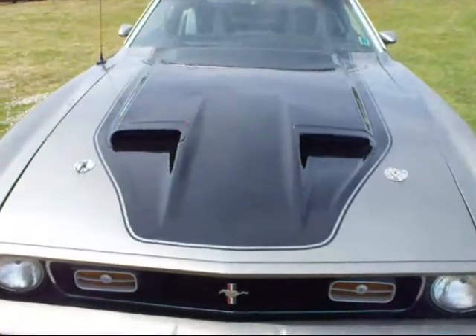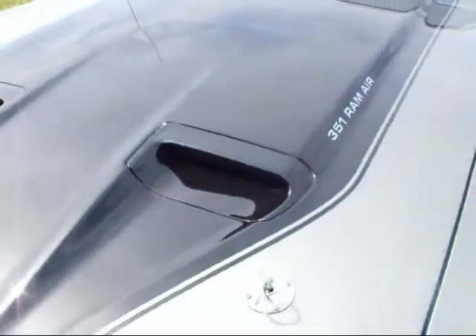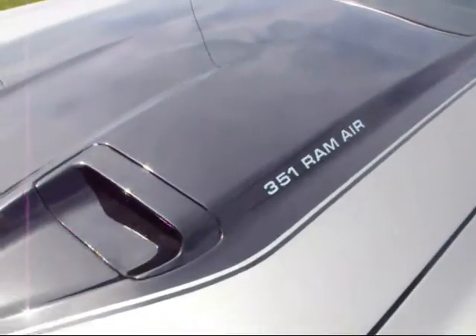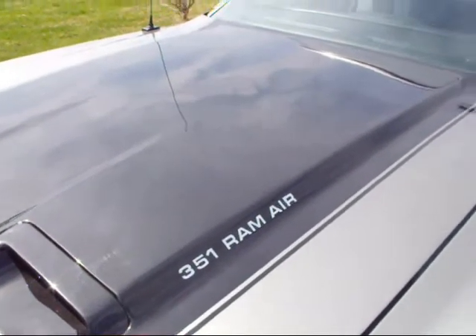Very cool engine bonnet on these cars. This one is actually painted with a gloss paint. They usually come with a matte finish or a satin finish — it just got changed.